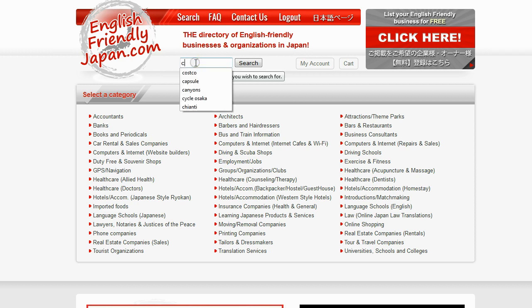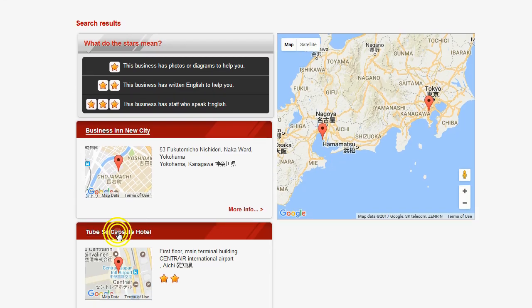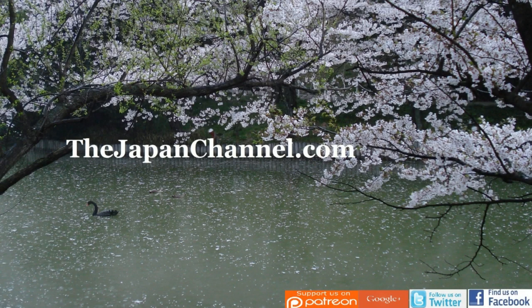We've put them on the English friendly directory — if you just search 'capsule' on there you'll come up with these guys and another capsule hotel we found elsewhere. There are lots of them around, but we only list the ones that are really English friendly, which is the whole idea of that directory. We'll also put a link underneath this video. More videos coming soon.